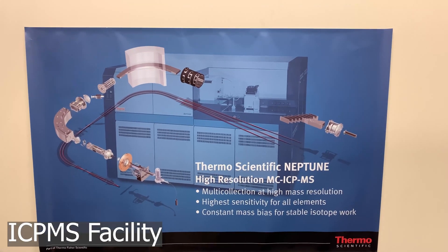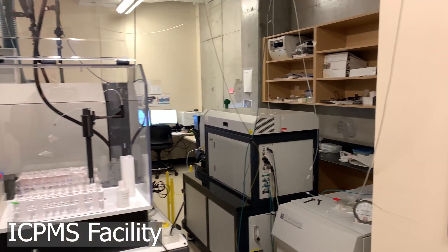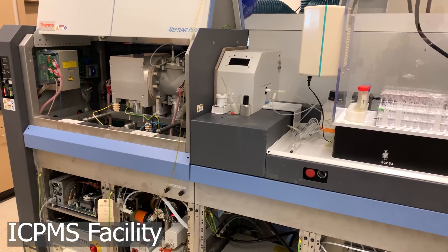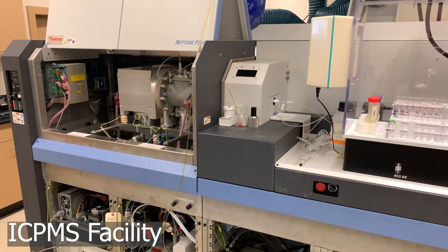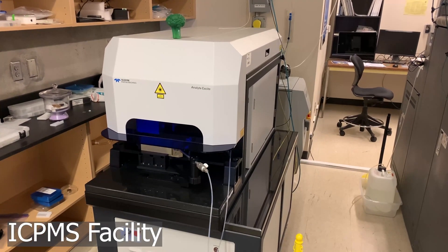This facility has two Thermo Fisher Neptune multi-collector ICP-MS mass spectrometers, and also an Agilent ICP-MS triple quad. As an interface for the Neptune mass spectrometers, there is a laser ablation system for the purposes of ablating a variety of materials in order to provide isotopic analysis.